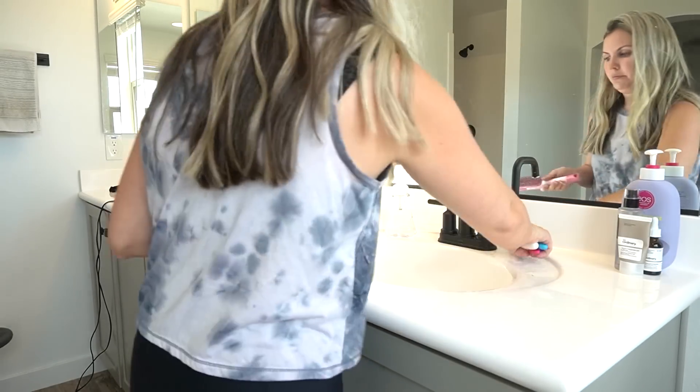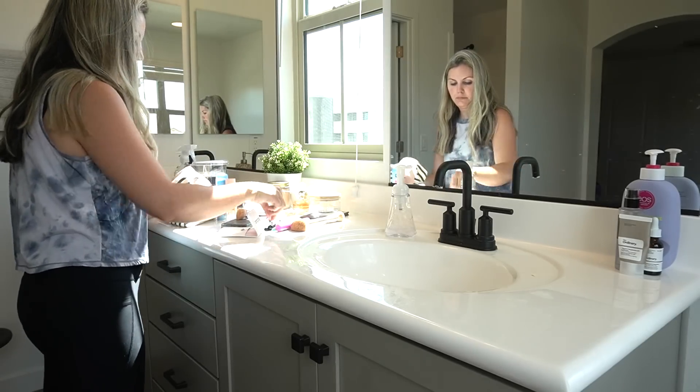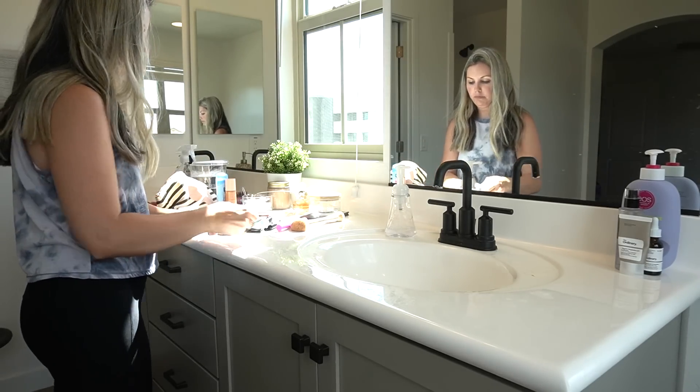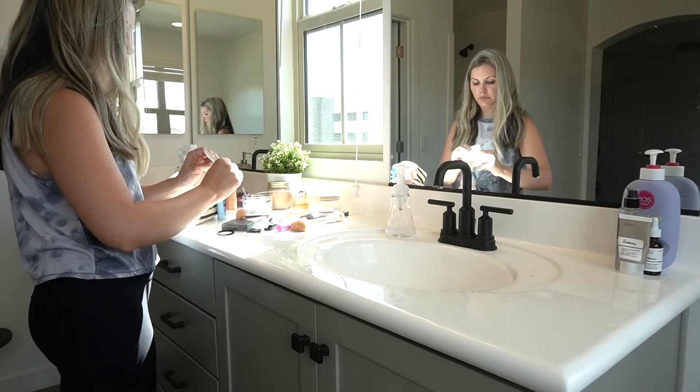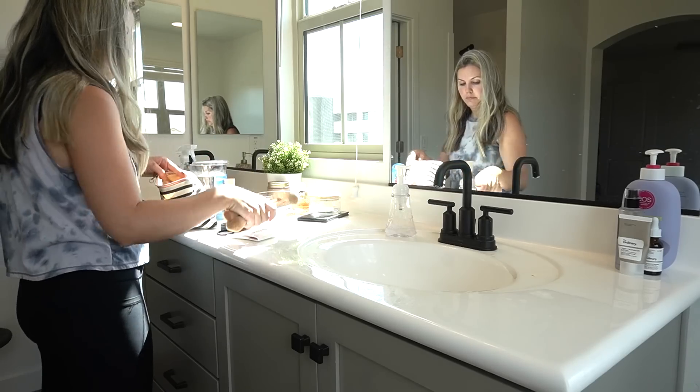Now we're quickly going to get into the bathroom. I'm going to clean the countertop and wipe it down. I should have wiped down the mirror too, but I didn't have another microfiber cloth towel, so we'll save that for the next video.